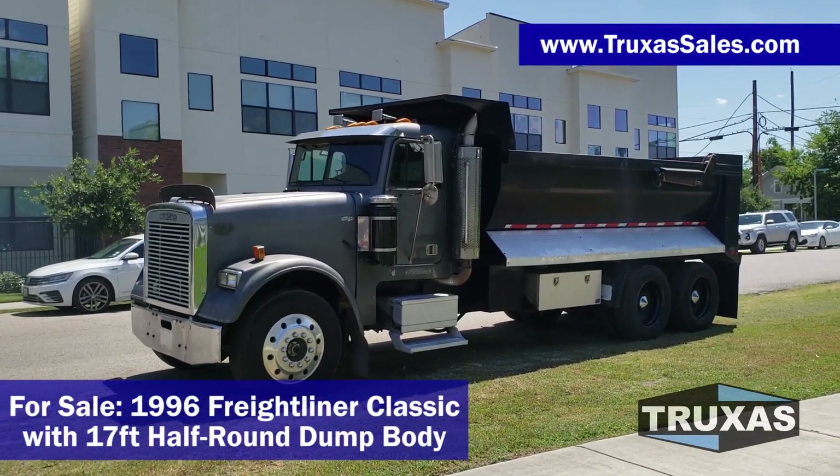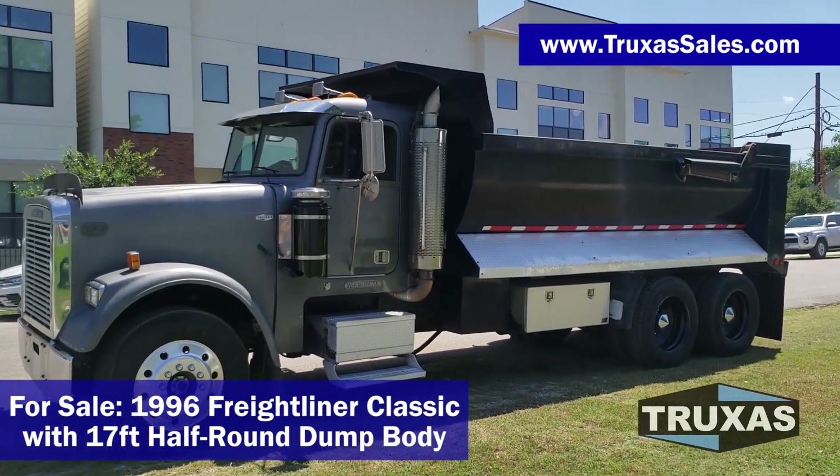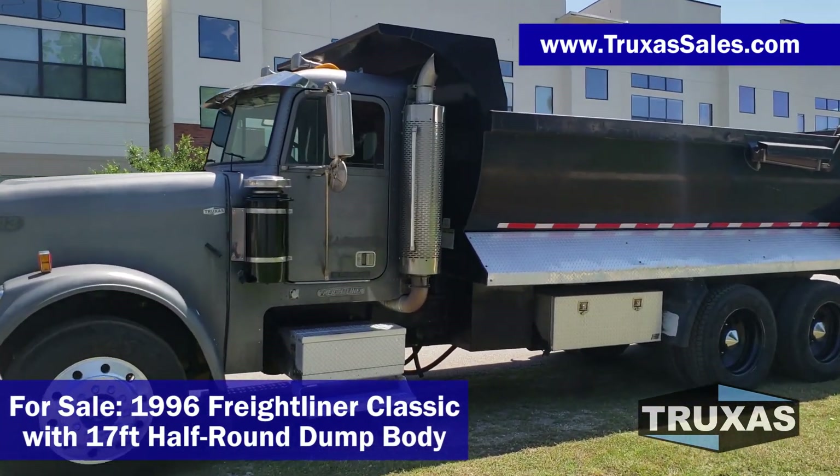Hi, this is Shea with Trucks of Sales, here today looking at this 1996 Freightliner Classic. We got the dual breathers and dual exhaust on this one.